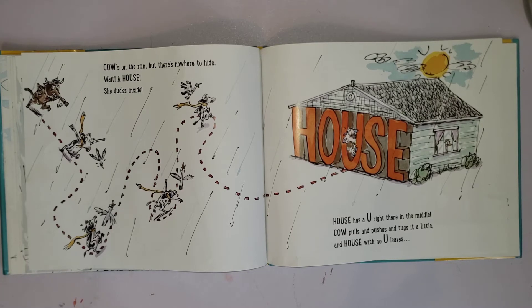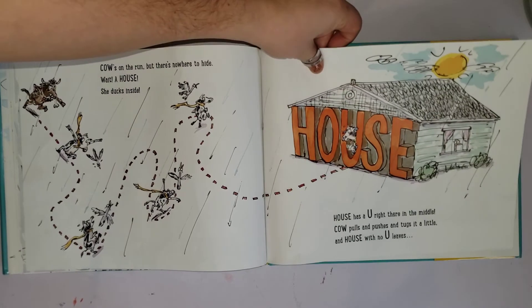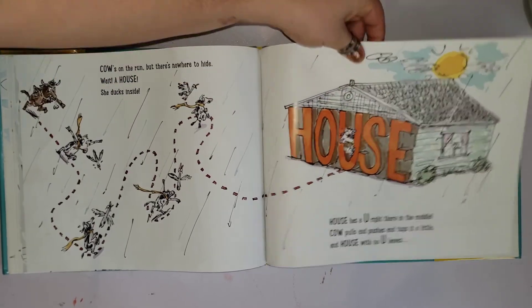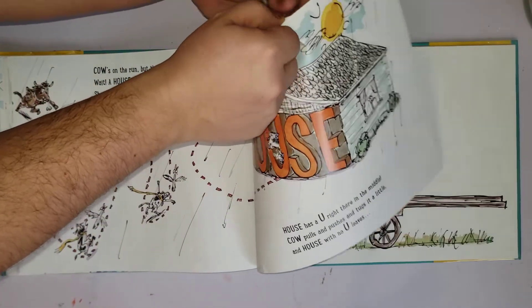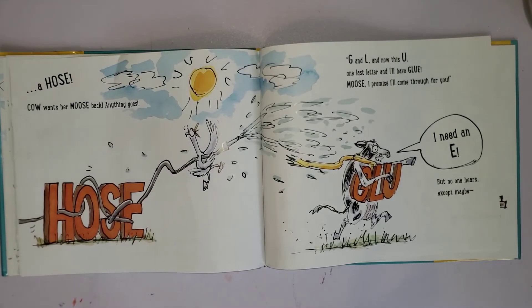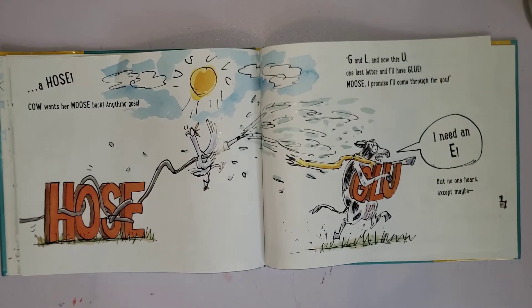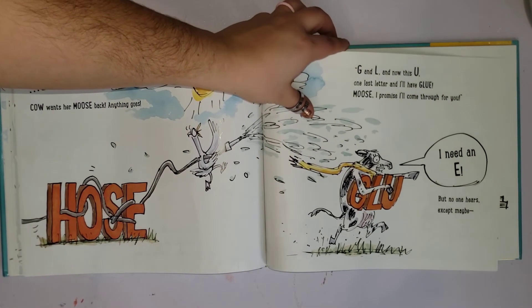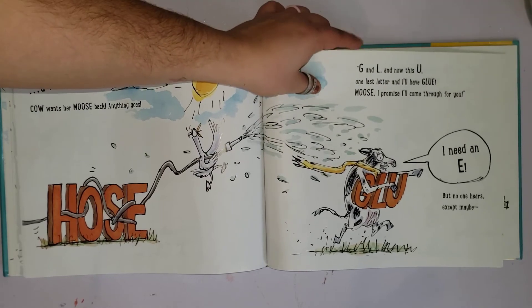Cow is on the run but there's nowhere to hide. Wait — a house! She ducks inside. House has a U right there in the middle. Cow pulls and pushes and tugs it a little, and house with no U... what happens if we get rid of the U from 'house'? We have a hose! Cow wants her moose back — anything goes. G and L and now this U — one last letter and I'll have glue!